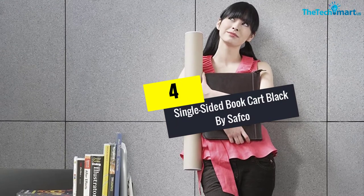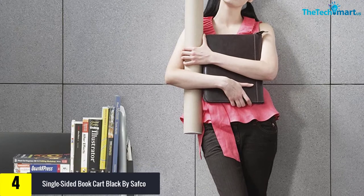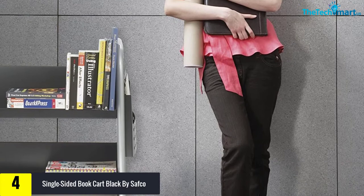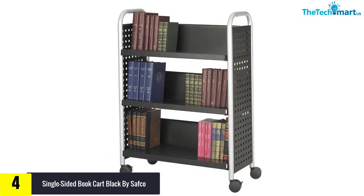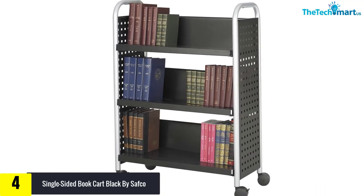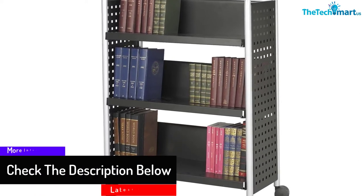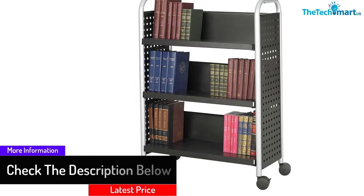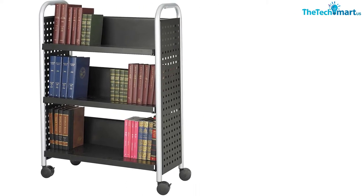Moving on, at number 4, we have the single-sided book cart in black by Safeco. This Safeco single-sided book cart allows you to store books, binders, folders, files, and more. The cart is made out of steel, which is very durable. It has large swivel wheels that allow you to move it around conveniently. The cart has a powder coat finish so that it cannot be chipped and prevents scratches as well. It is sturdy and strong, and can hold up to 300 pounds, which is very great.